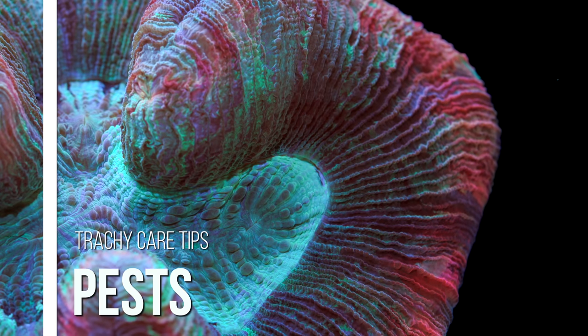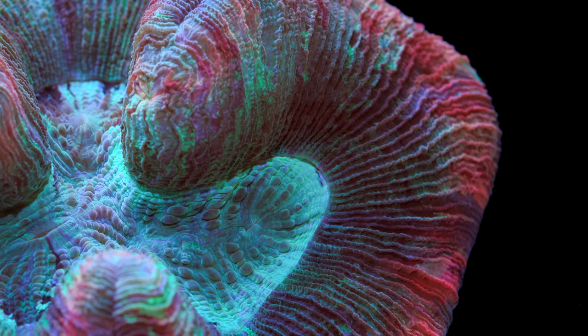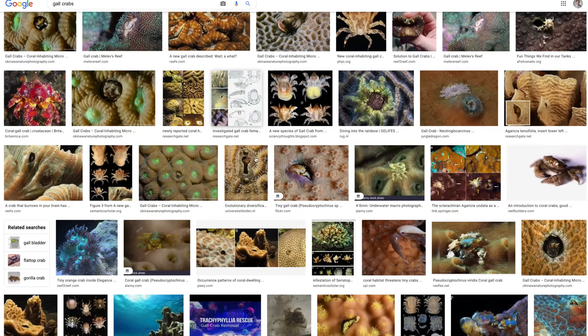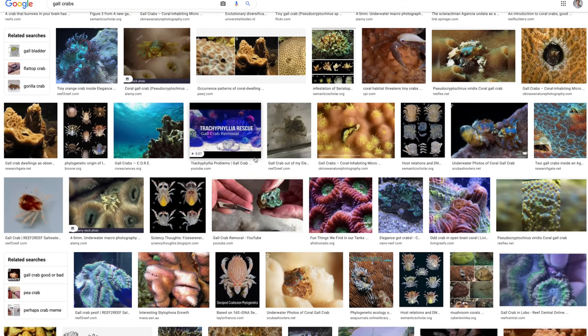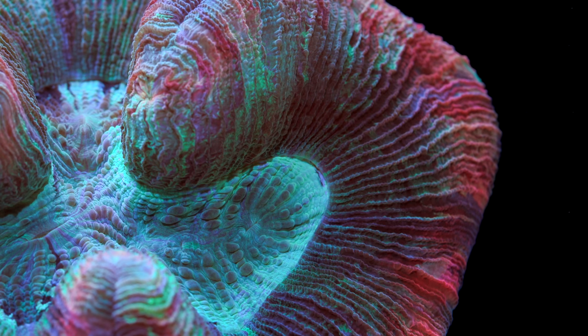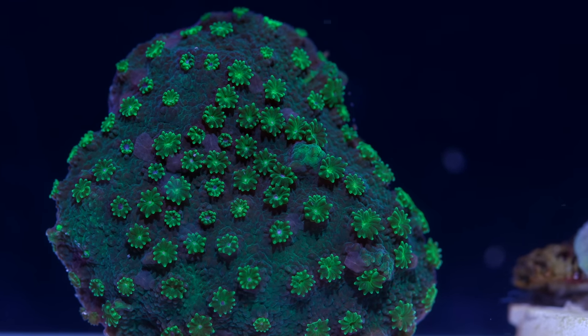The last topic we will cover is pests. Luckily, Trachyphyllia don't usually struggle with them, but there are a couple worth keeping an eye on. The first are gall crabs of the genus Cryptochiridae. They are a family of crabs that burrow into coral skeletons and form abnormal growths called galls. Most male gall crabs are free-living, but it is the females that cause the abnormal growths. It is thought that the crabs feed on the mucus produced by the coral as well as detritus. Gall crabs can really stifle the growth of Trachyphyllia and are easily removed, so it is worth inspecting your colony when you pick one up. The other pests worth mentioning are flatworms, which can plague LPS generally. A quick dip normally remedies the problem, especially if caught early enough.